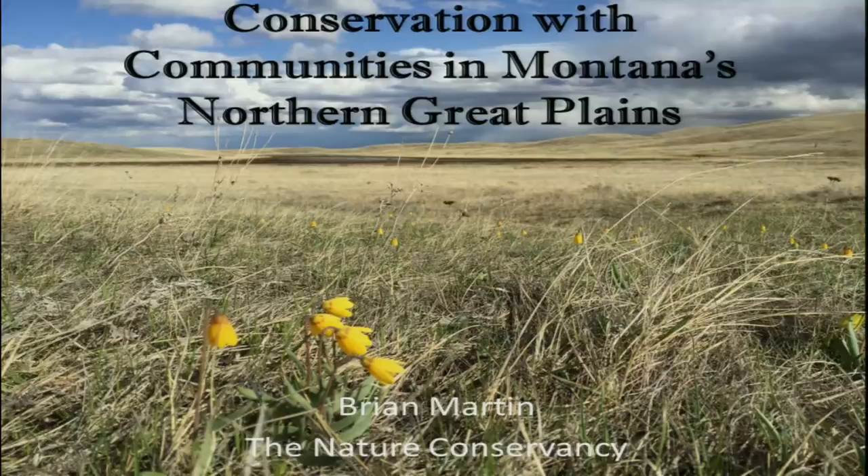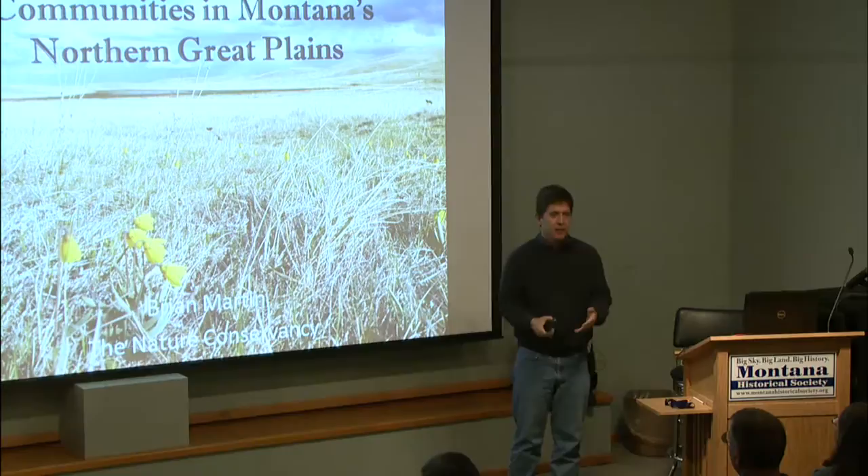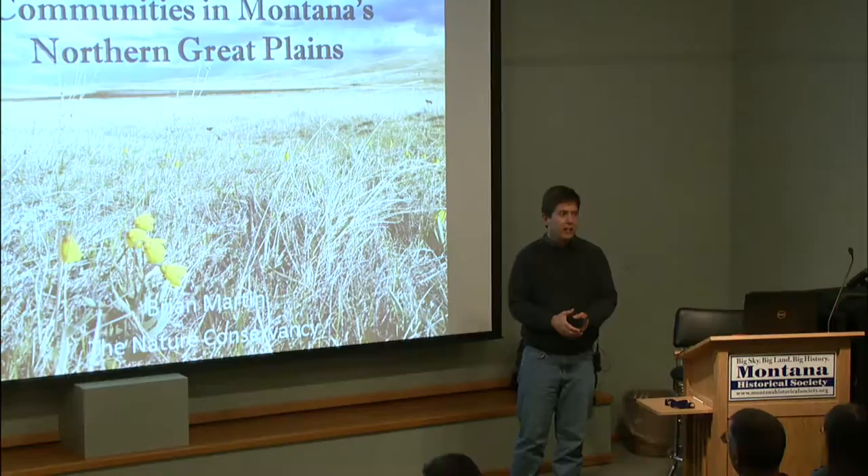Thank you all for coming tonight. Can you all hear me okay? I really appreciate Montana Audubon inviting me to speak tonight. What I'm going to do is talk about the Matador Grass Bank.